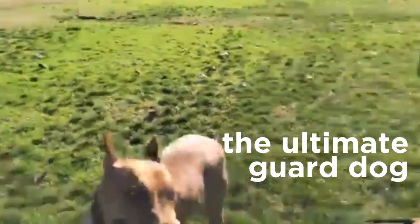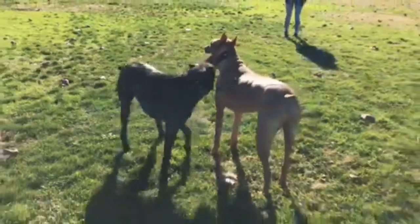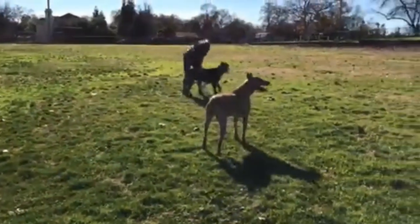Canis Panther, also known as Panther Dog, is considered to be the ultimate guard dog out there. And there's a reason behind it. Canis Panther is actually a crossbreed, bred from four different breeds.